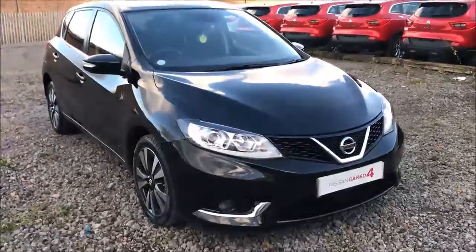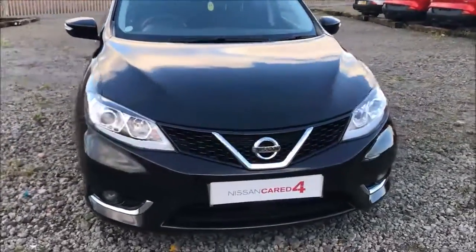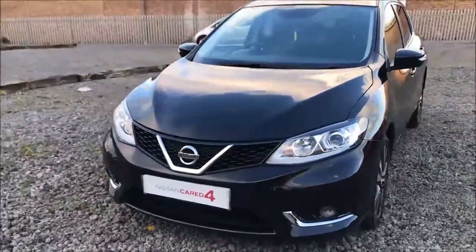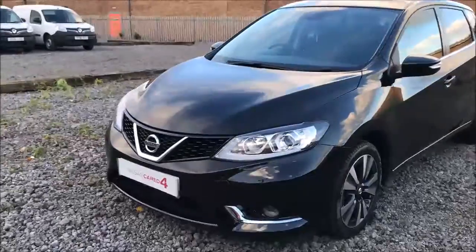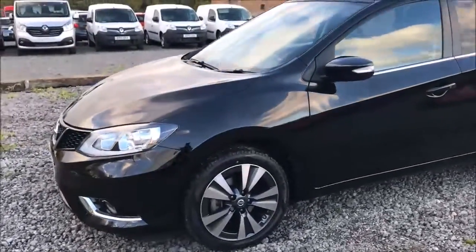Welcome to Wessex Garages Nissan here on Hadfield Road in Cardiff. In today's presentation we have a Nissan Pulsar N-Connecta fitted with a 1.2 litre turbo petrol engine and a six-speed manual gearbox. This car was first registered in 2015 and comes finished in a lovely black paint.